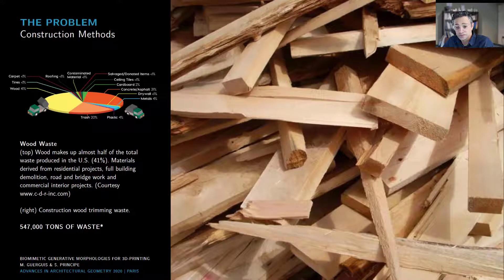Current conventional construction methods contribute to a significant amount of total waste in the U.S. and around the world, which has a major negative financial and environmental impact on the economy. According to the Environmental Protection Agency, conventional construction methods generated up to 547,000 tons of waste in the United States in 2015, with 61% from non-residential and 39% from residential construction. Therefore, there is a global demand to investigate entirely new design approaches and construction processes.